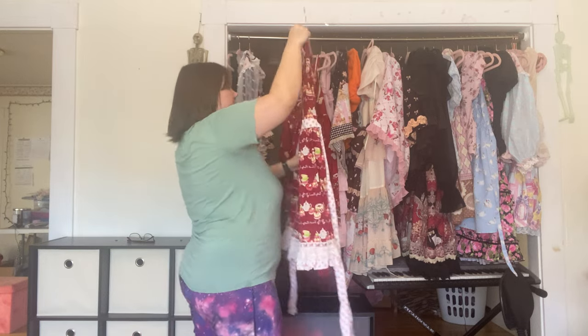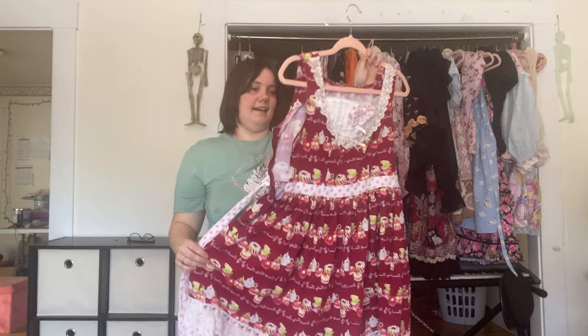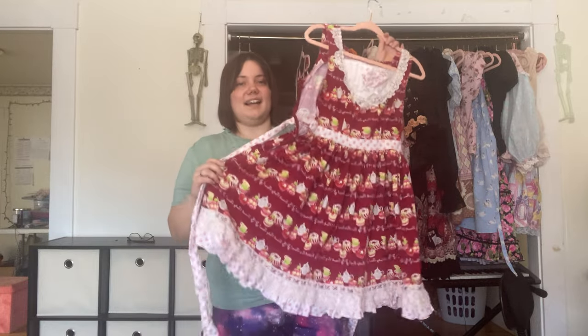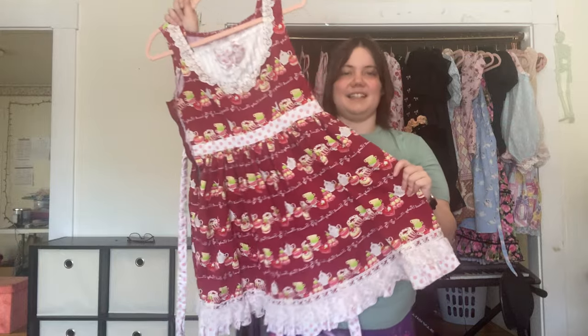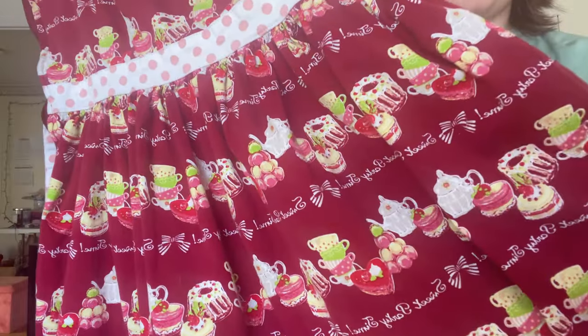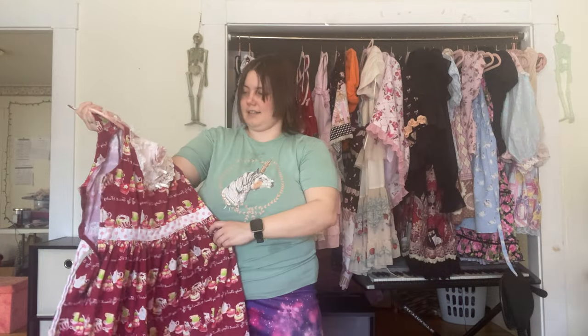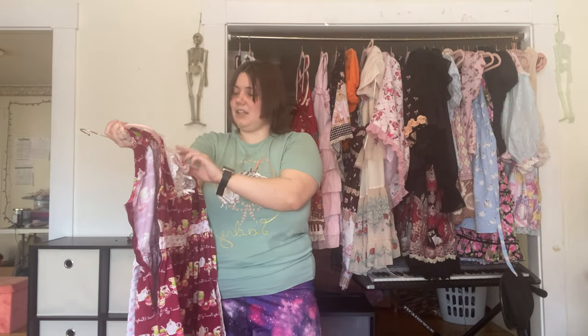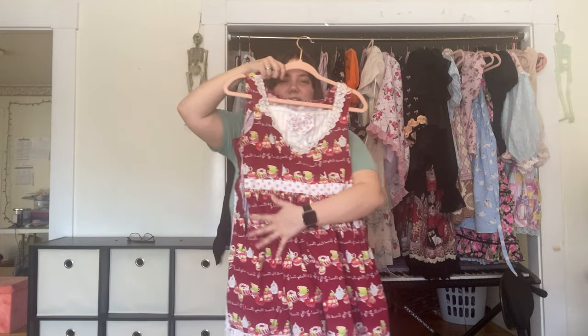Here is one of my favorite casual dresses — I've been wearing this to work a lot because it works really well as just a cute office dress. It's the Little Tea Time dress from Bodyline in size 2L, which is the size I wear in Bodyline. I like it a lot; it's very simple and all the different colors give me a lot of room to coord with it.